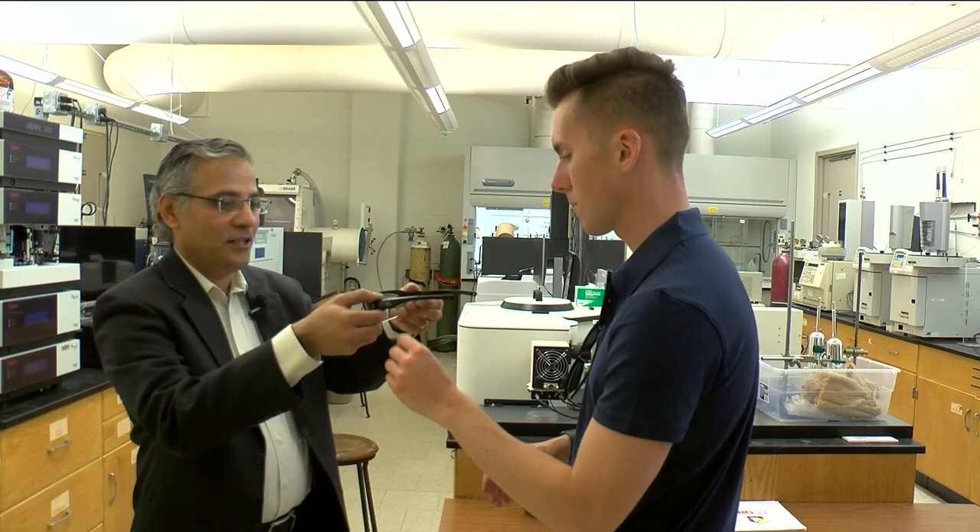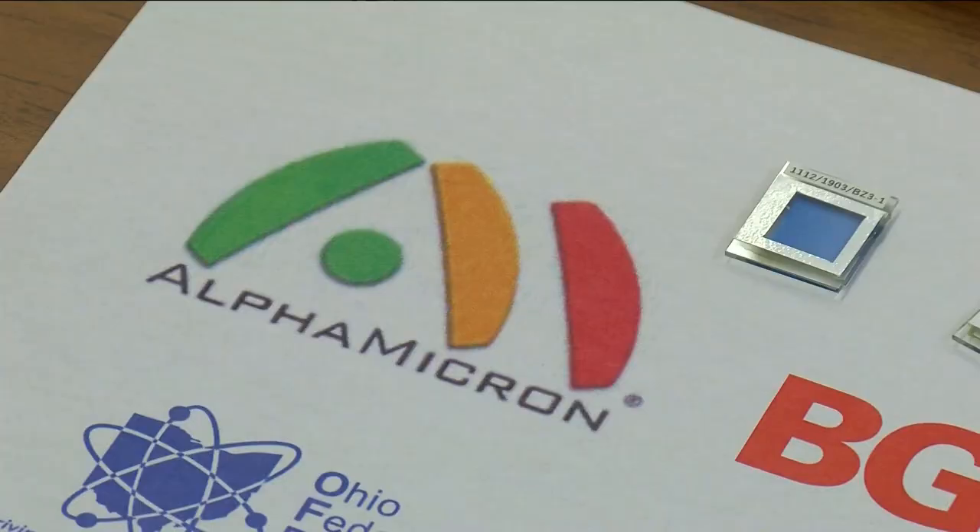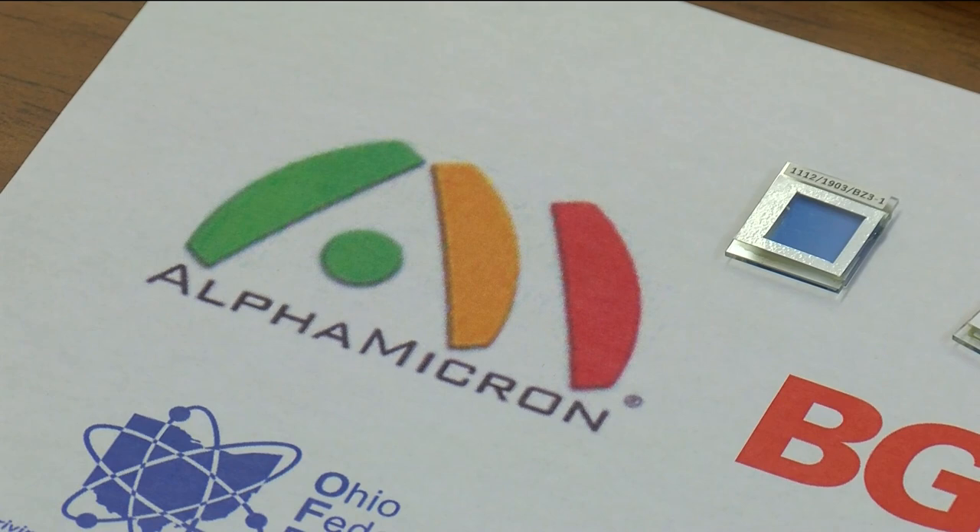BGSU professor Dr. Jayaraman Sivaguru has been working in photochemicals for decades. A few years ago, the company Alpha Micron enlisted him to improve their eyewear technology so it can better withstand strong beams of light. They were interested in enhancing the properties of the product that they are putting in, which in this case is based on liquid crystal technology.